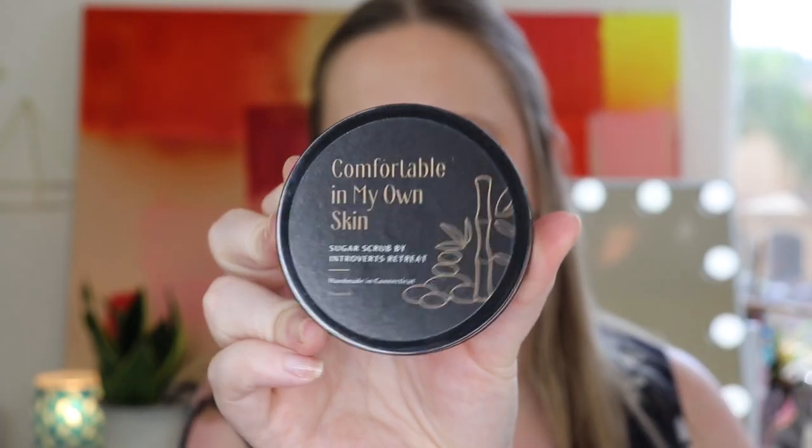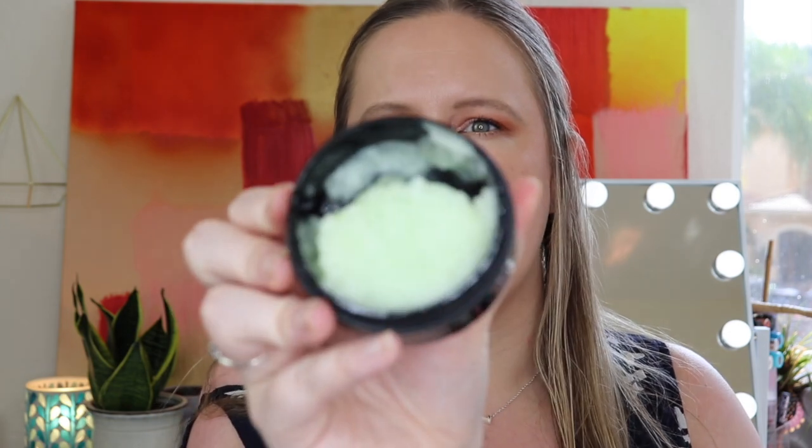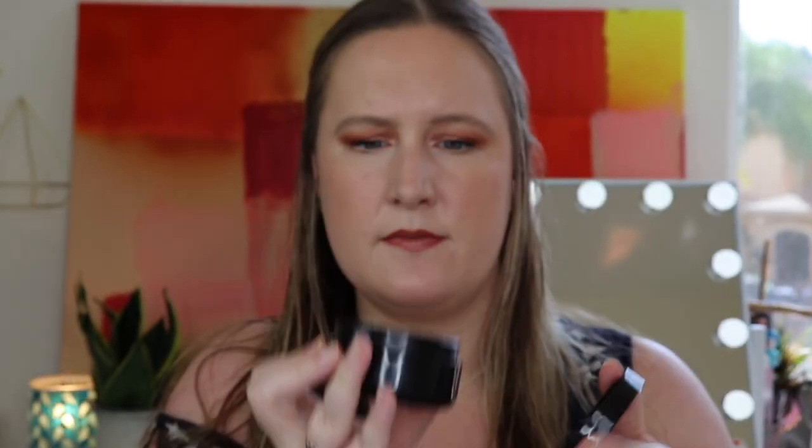And then we received a sugar scrub — 'Comfortable in My Own Skin,' a sugar scrub by Introvert's Retreat. Again, handmade in Connecticut. I always use body exfoliants before I shave my legs — I feel like I get a closer shave — and I try to exfoliate my body once a week anyway, so I am happy to get this. This smells good too, kind of herbal. It has a light green color, and on the bottom it has ingredients, which I appreciate.